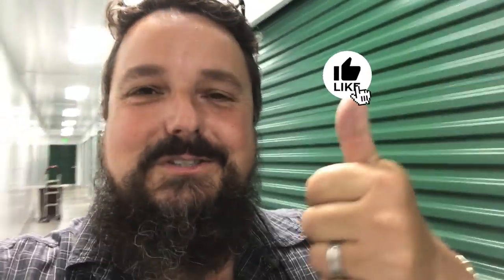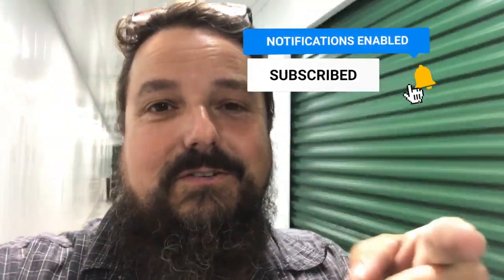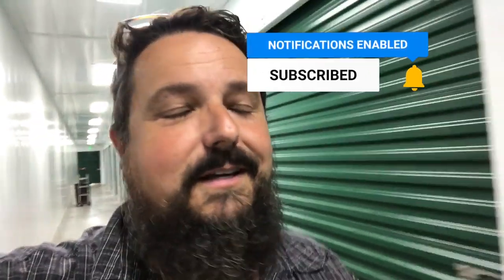If you guys think this was a great idea to buy that unit sight unseen, blind bid — if you think this is a good idea, give me a thumbs up right now. Please give the video a thumbs up and don't forget to subscribe and hit the bell icon so you'll be notified when we have new videos up. We get them up all the time and we've got good stuff in the works.